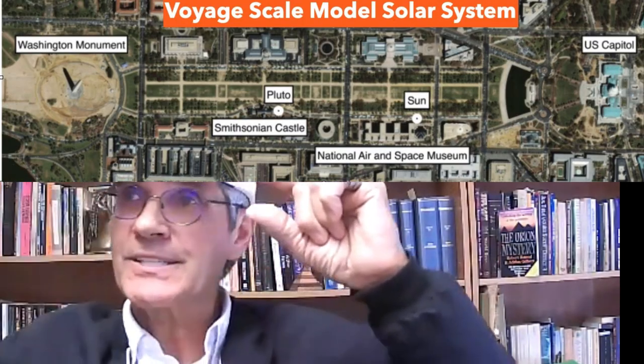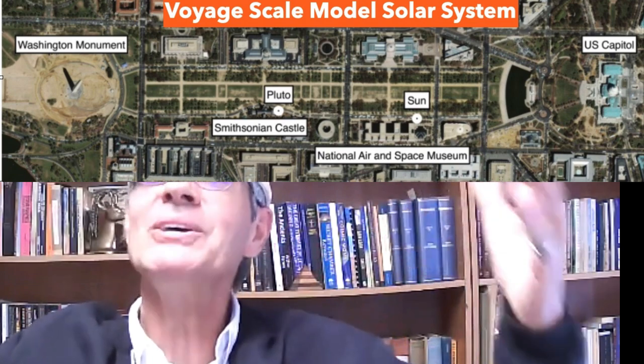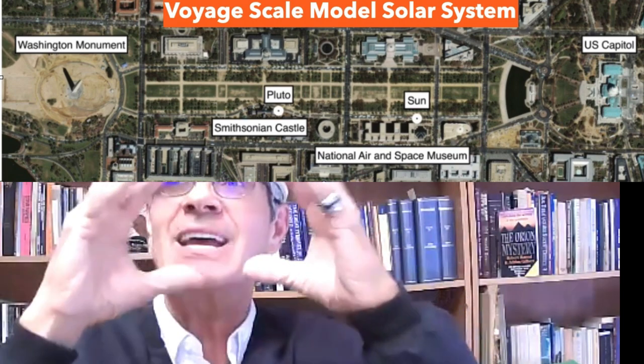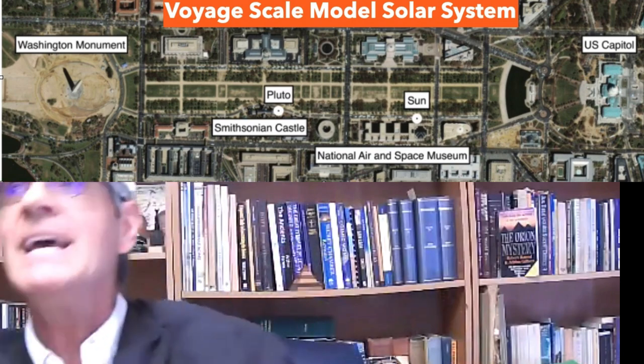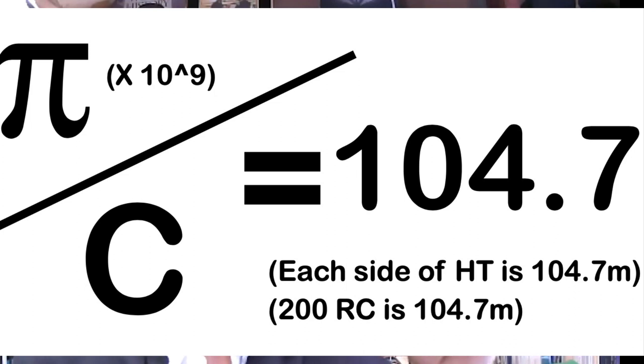NASA scientists put together an outdoor exhibit for the National Air and Space Museum in Washington DC so you can experience the size and feel of the solar system. The sun's distance from Pluto is a 15-minute walk, all at a 1:10 billion scale. Mercury is proportionally sized too. So NASA scientists used the 1:10 billion scale — and Hemianu, whose name means 'human,' the architect of the great pyramid — pi over the speed of light is 104.7 to the 1:10 billionth scale.